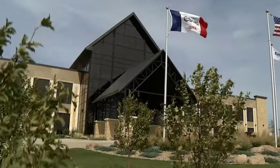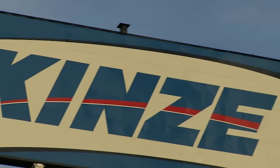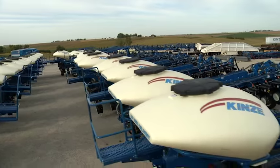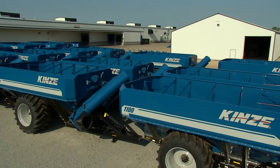2015 marks a milestone year for Kinsey Manufacturing, as the company John Kinzenbaugh founded in 1965 celebrates its 50-year anniversary. Today, Kinsey is a leading manufacturer of planters and grain carts. But how did Kinsey become the company we know today?